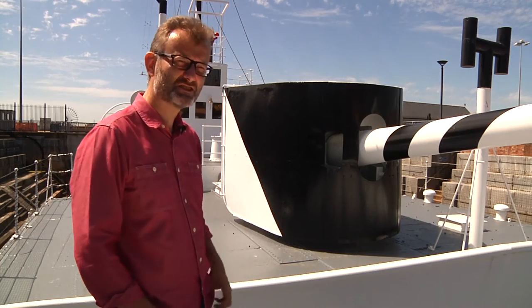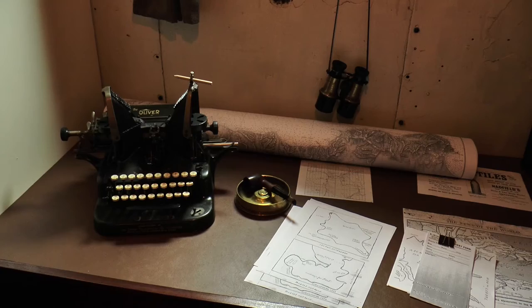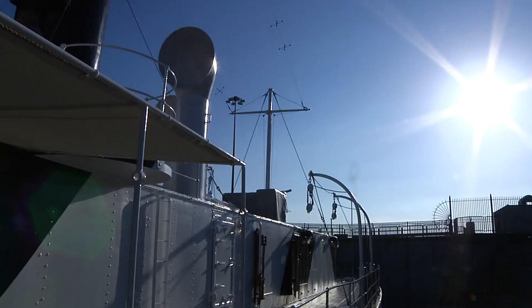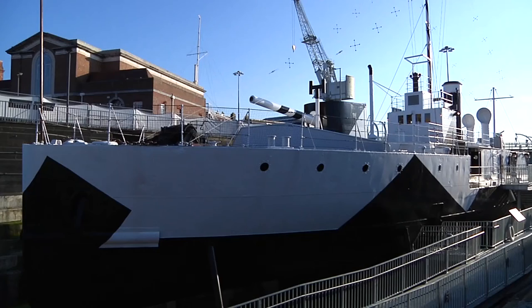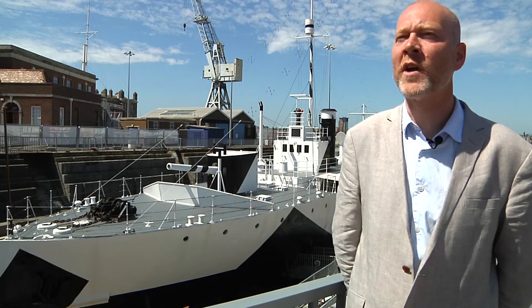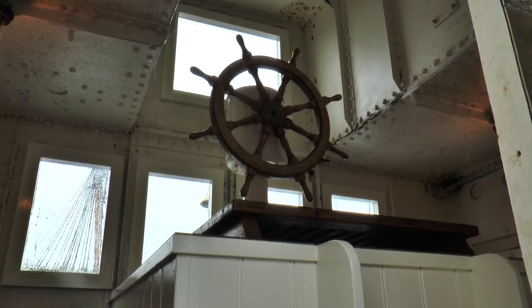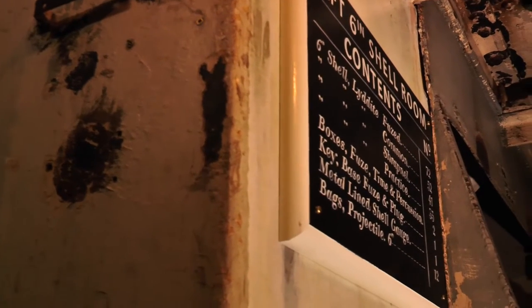It's a fantastic bit of restoration. We're telling a very significant story. We want this fabulous historic ship to last for another hundred years. You will get on board and I think you will feel straight away that you're back in 1915. The atmosphere, the lighting, the sound that we've got on board is fantastic.